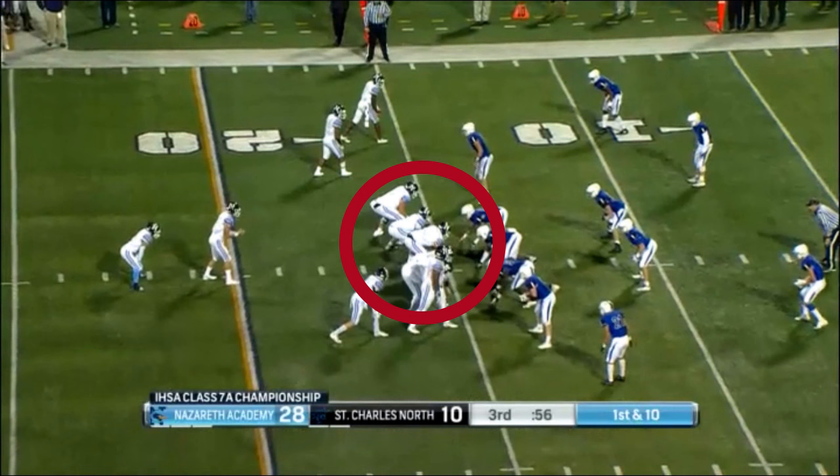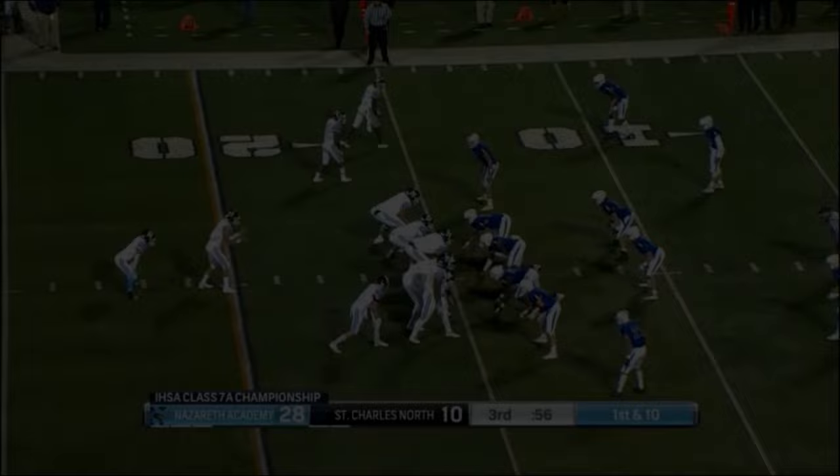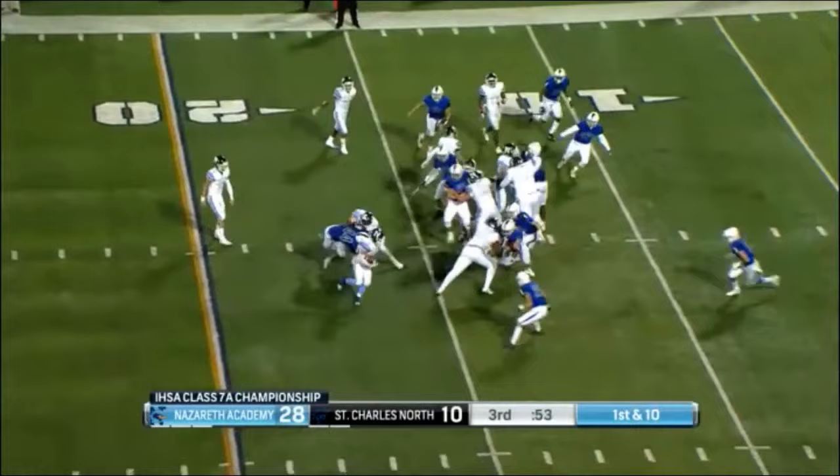The center commits a holding foul on this play. He grabs, restricts, and eventually takes the defensive lineman to the ground. Nice call by the referee to have a flag on this play. It's a 10-yard penalty from the previous spot. The next play will be first and 20 at the 25-yard line.